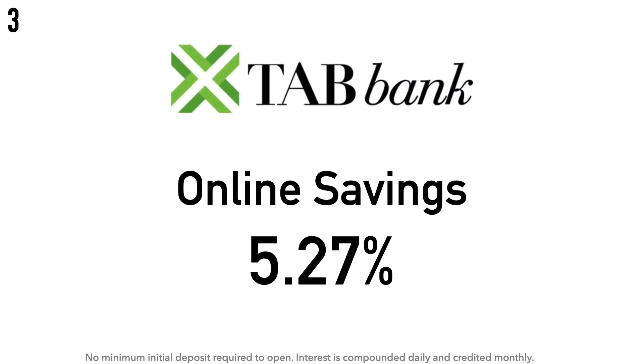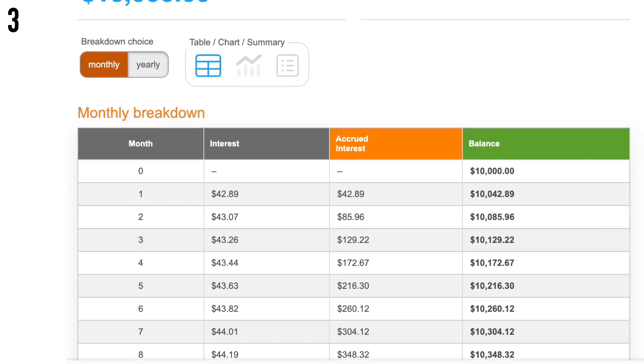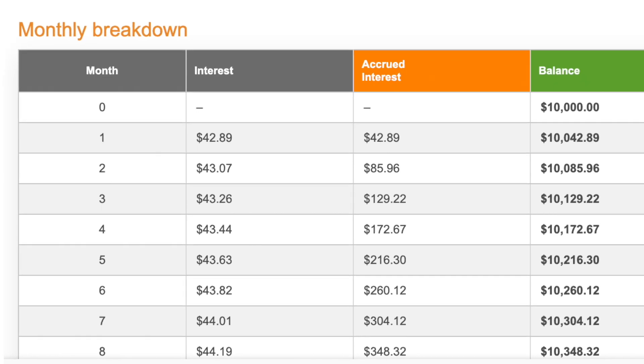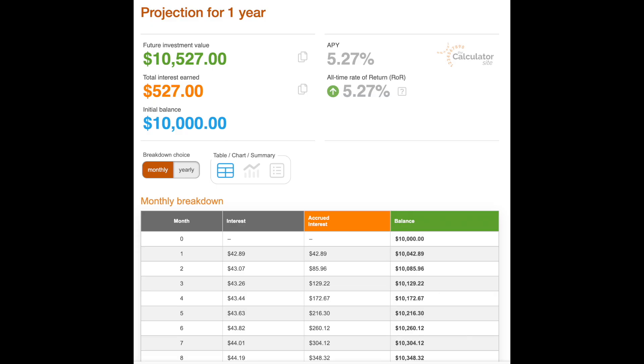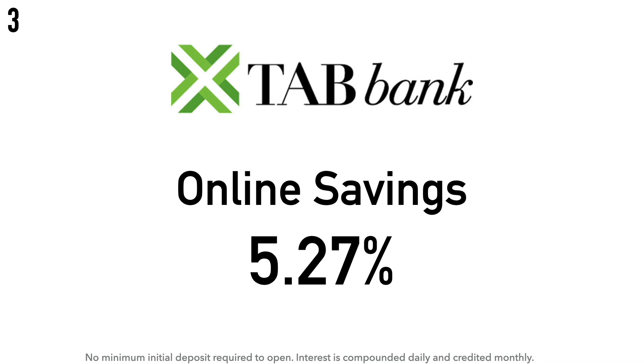At number three is the TAB Bank Online Savings Account at 5.27% APY. There is no minimum initial deposit required, and the interest is compounded daily and credited monthly. Calculation example: $10,000 at 5.27% APY earns around $42.89 after one month and about $527 after one year. TAB Bank was founded in 1998 with the goal of offering banking services focused on the trucking industry, located inside truck stops. It still handles the specific banking needs of truck drivers and fleet operators but has expanded to also serve individual customers. TAB stands for Transportation Alliance Bank and they're headquartered in Ogden, Utah.